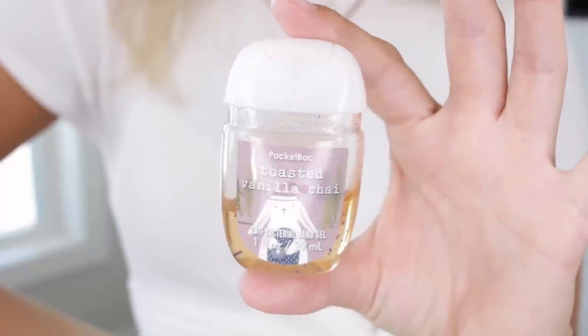I have hand sanitizer — I've always carried little ones from Bath & Body Works in my bag, but especially now it's really coming in handy. This is just a leftover one from Christmas — a Vanilla Toasted Vanilla Chai scent. I really like it, kind of smells Christmassy, but it does the job. It is very drying on my hands, so I like to follow it up with the lotion.